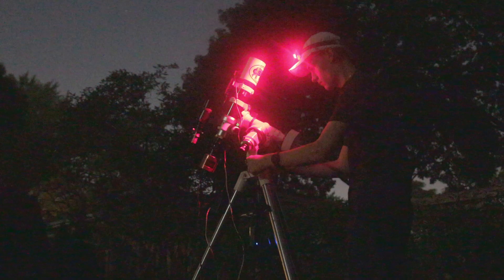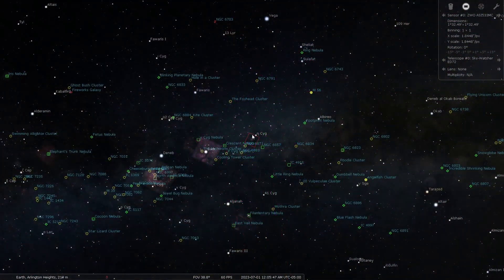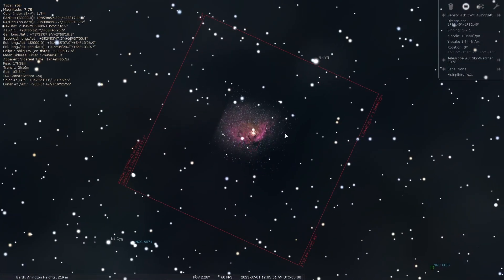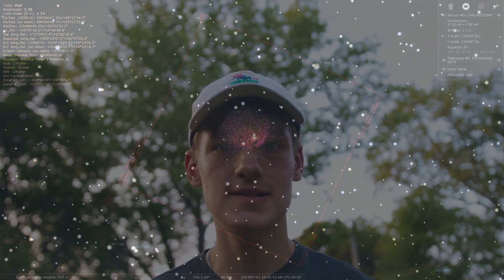Cygnus X1 won't actually be the showstopper of tonight's image. It's located right next to a nebulous region with the brightest part being the Tulip Nebula. So if all goes wrong and I don't collect enough signal to reveal that black hole, hopefully I'll still have a great image of the Tulip Nebula. You can't actually see a real black hole with a normal camera and telescope, so what I'll technically be capturing is a mass ejection from the black hole's core — matter that it's spewing into space, which in my opinion is just as cool.